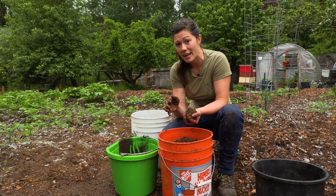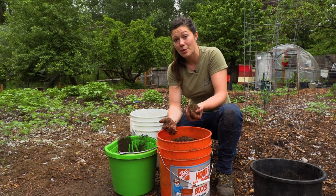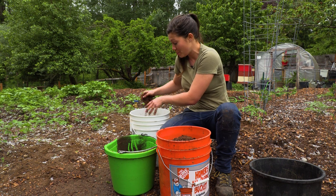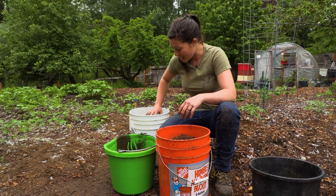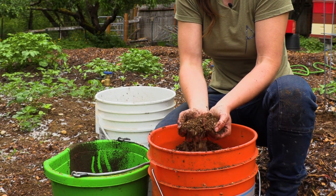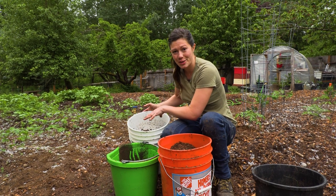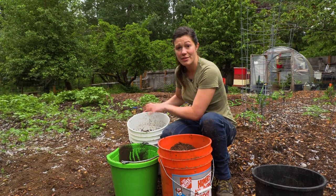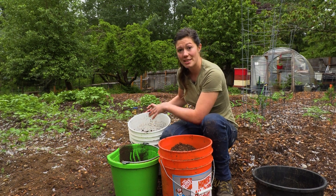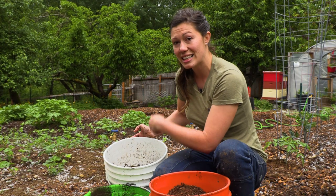If you don't have already-decomposed arborist chips on hand, chicken manure has tons of microbes and other beneficial stuff that will help our compost tea along — so just take a few scoops from your chicken coop and put it in there. We're going to take this bucket of joy that we've created and leave it to ferment for a couple of weeks or a couple of months — it really doesn't matter. The longer it ferments the more concentrated it will become, and the more concentrated it becomes, the less you have to use.